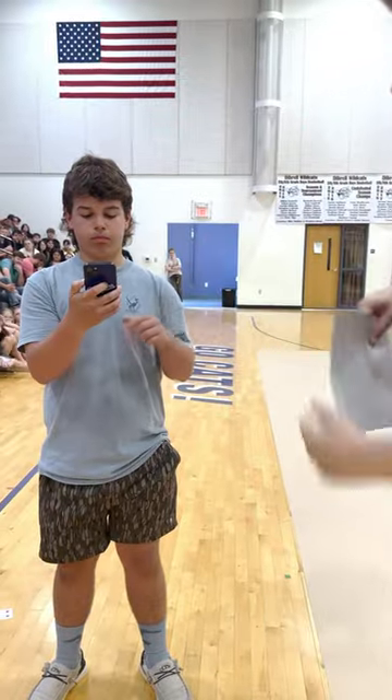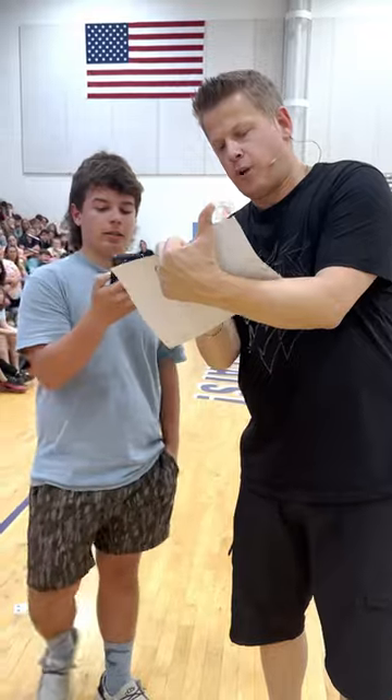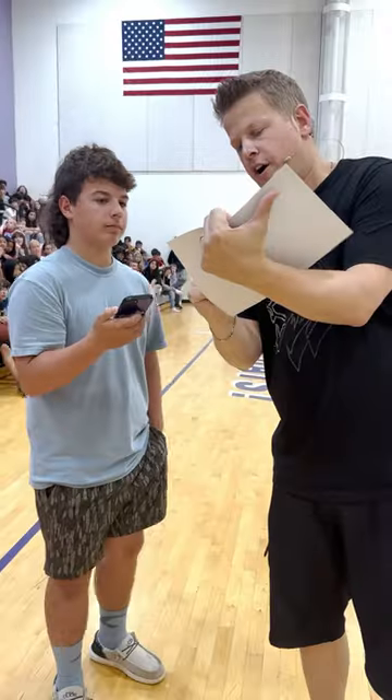Hold the phone. Just press a three-digit number and press equals. Read me the answer. 51 million, 23,142.